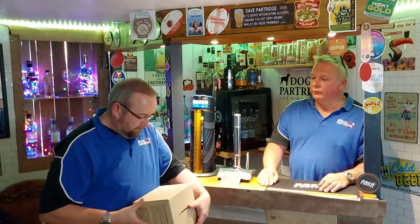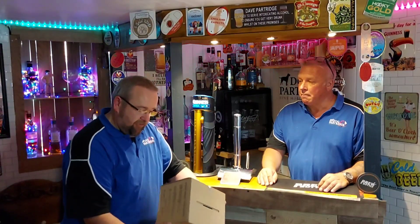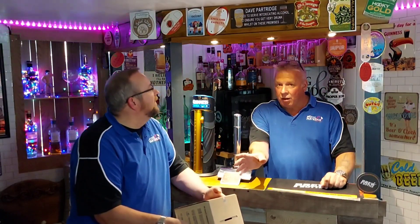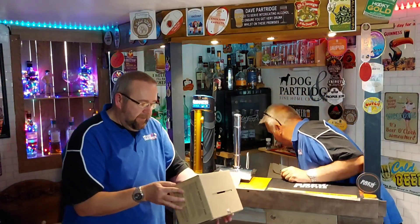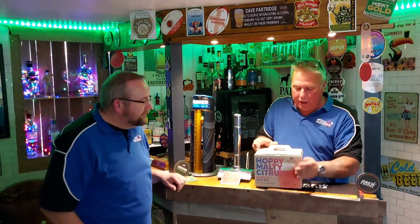So this is the Hazy Indian Pale Ale beer kit. It tells you all the details on there - vibrant citrus and fruit aromas, tropical and stone fruit flavors. It's got a five percent ABV, and you'll also notice these kits are now 35 pints - ideal I think more for the corner.